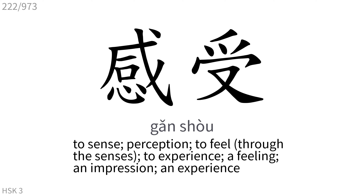感受: To sense, perception, to feel, to experience, a feeling, an impression, an experience.